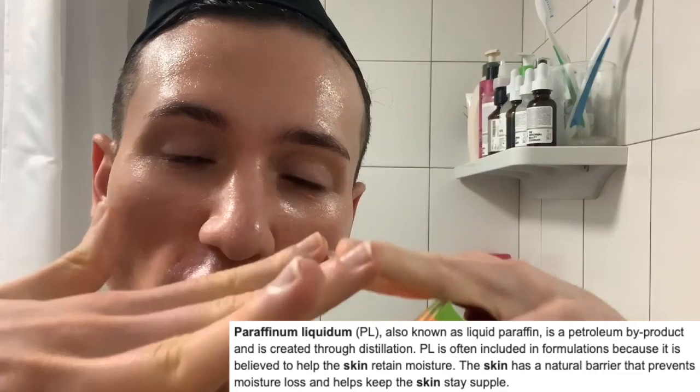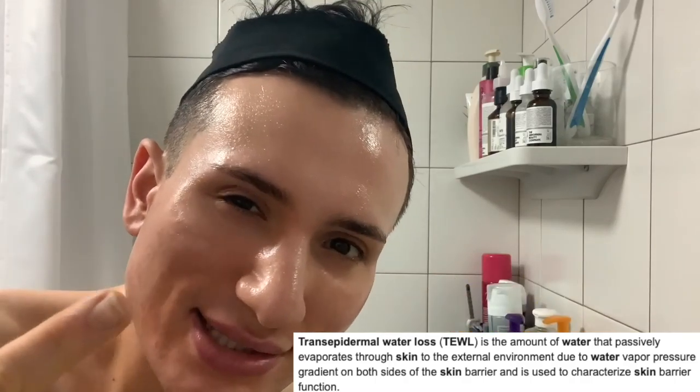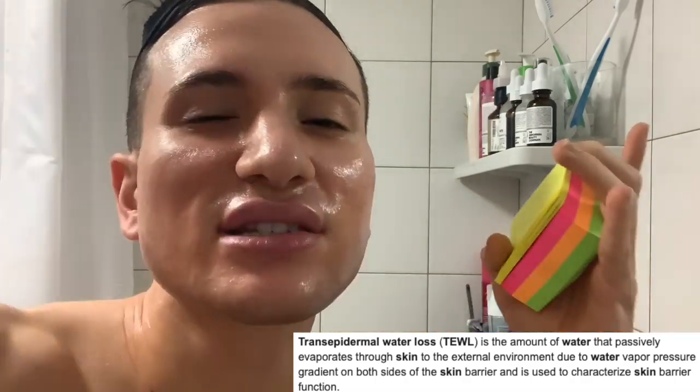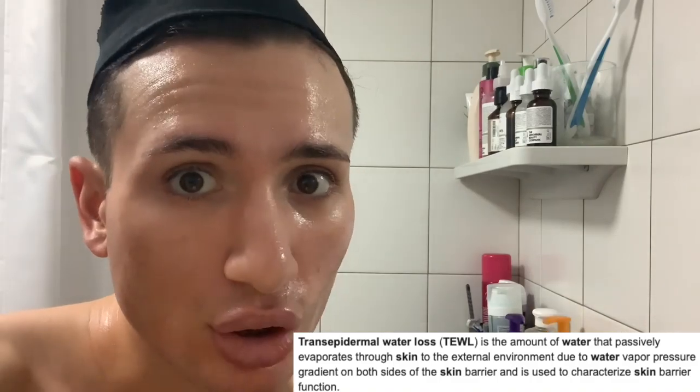Paraffinum liquidum, just like dimethicone — which is actually the fourth ingredient on the list — they're both supposed to create a film layer on your skin to prevent transepidermal water loss. So basically they keep your skin hydrated and moisturized, but they're not actually supplying moisture — they're just locking it in. However, in large amounts they could be a little bit pore-clogging, and since paraffinum liquidum is second and dimethicone is fourth, this cream might actually cause me to break out this week, so we'll have to keep an eye out for that.